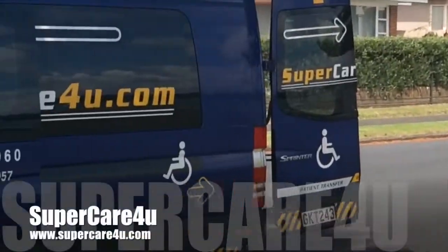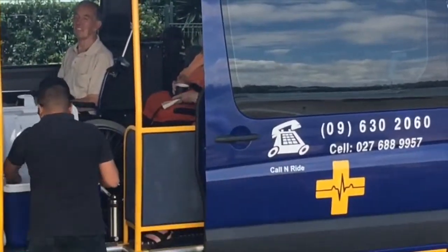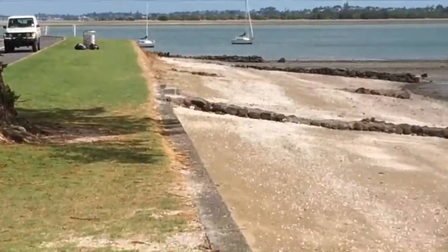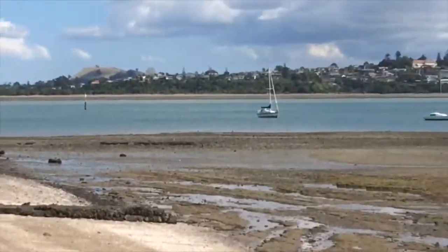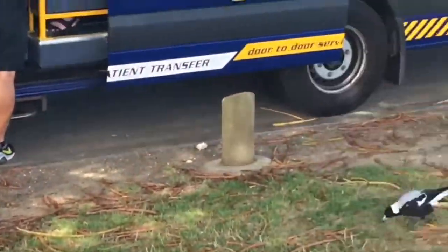We're on tour with Supercare today. Cup of tea time out here. Part of Bucklands Beach — had to find a tree so we could park the van under the tree, put a shade.